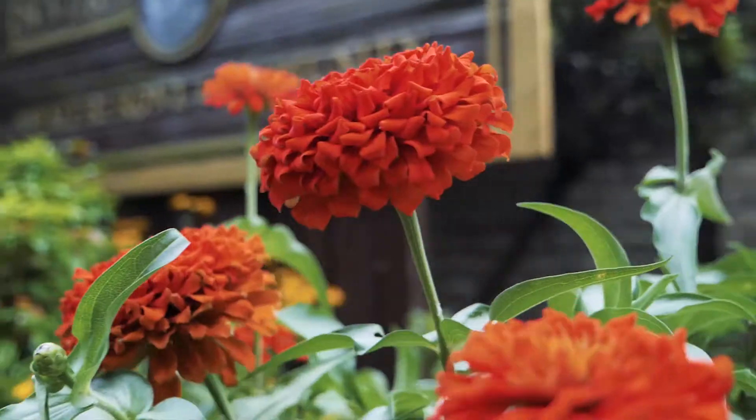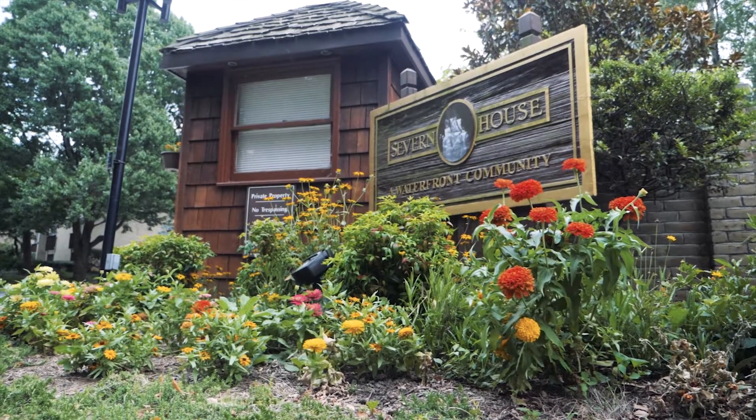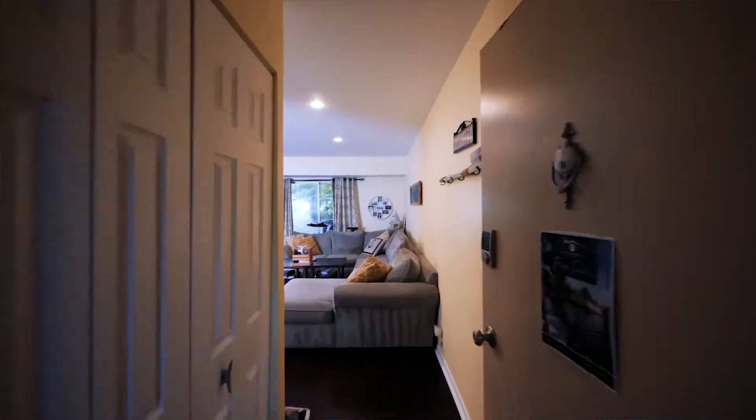Hi, I'm Jessica Nunn, Realtor with the W Home Group. Welcome to Severn House, a waterfront condo community located in Eastport, just minutes from downtown Annapolis by boat or by car. I'm about to take you on a quick tour of my newest listing, 786 Fairview Avenue, Unit A.